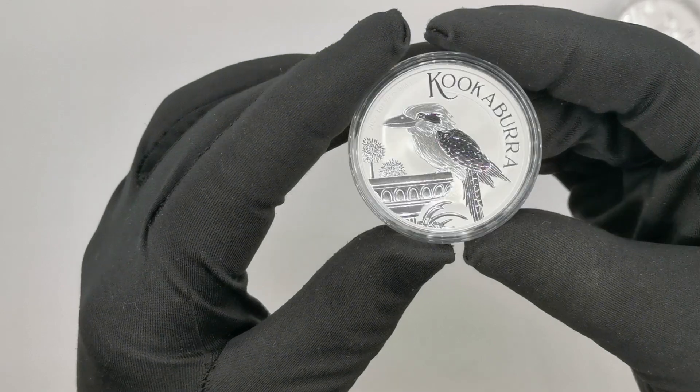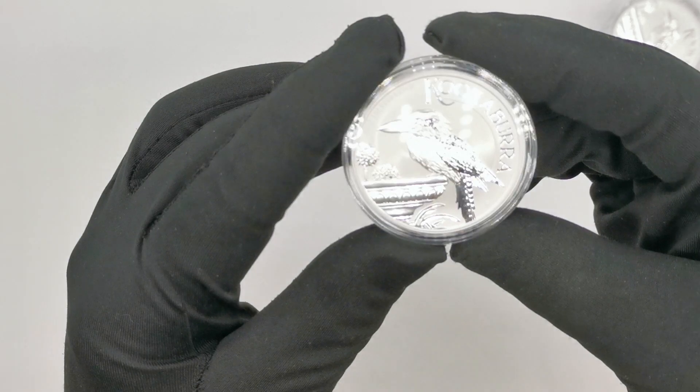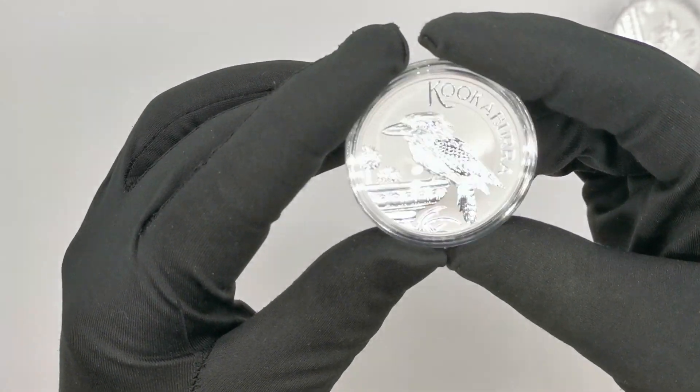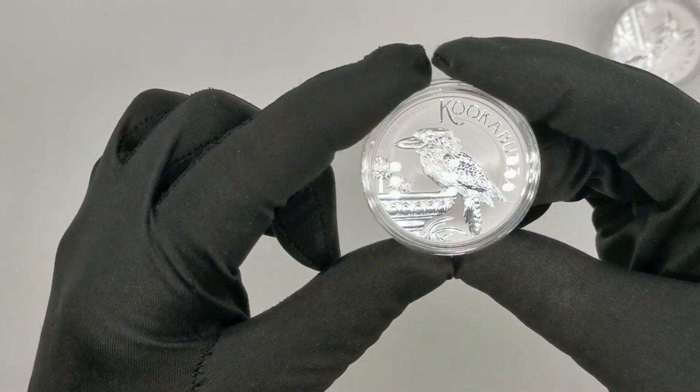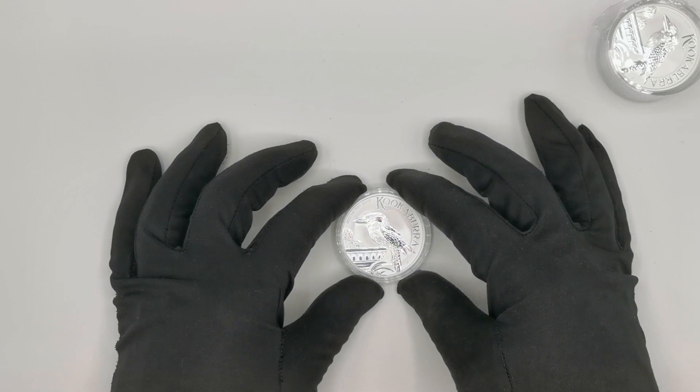Overall, I do think the design is really nice for the 2022 release. I think the Perth Mint has done a really good job on it and I think it will be quite popular. So there you go — a quick review on the 2022 silver bullion kookaburra from the Perth Mint. Let me know in the comments what you think about the design and whether you've bought kookaburra coins before. As always, thank you for watching and please don't forget to like our videos and press the subscribe button.